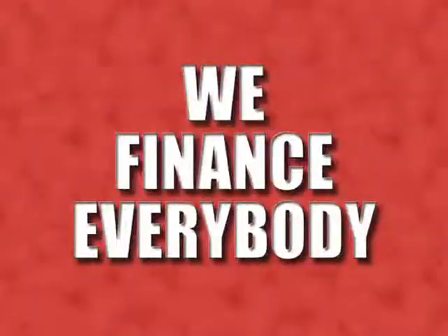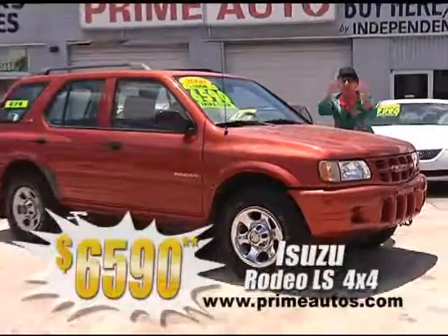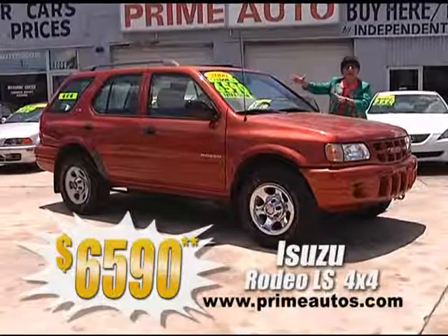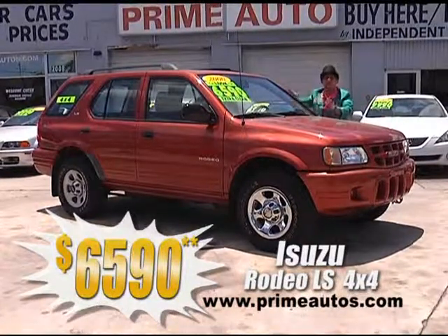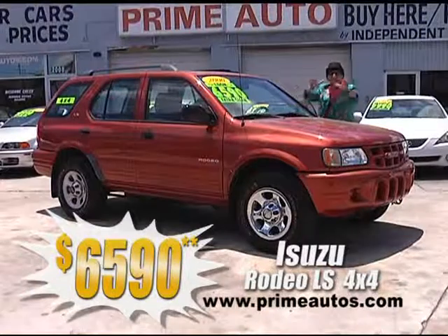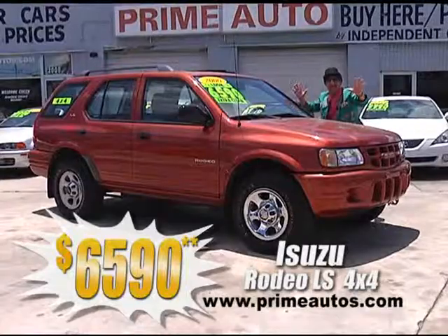Now this great-looking Isuzu Rodeo four-door 4x4 has all the power options, CD changer, and more, everyday low price at only $65.90.